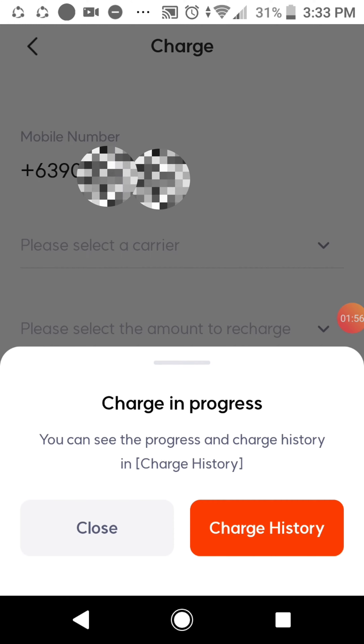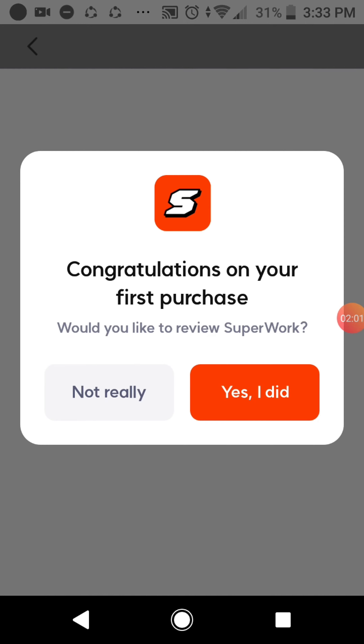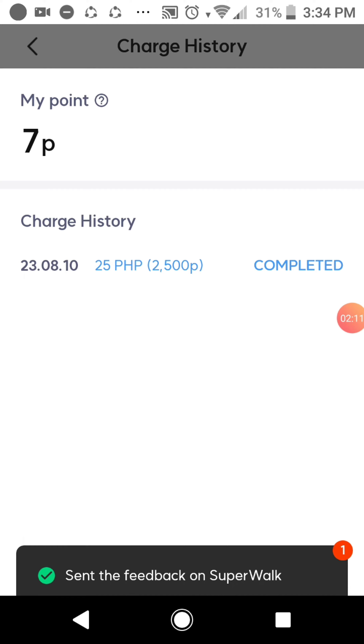Click charge history, then confirm — click yes. You now have 25 pesos load from your 2500 points.